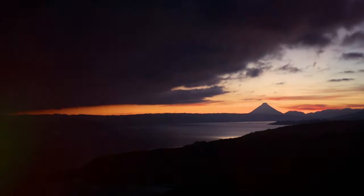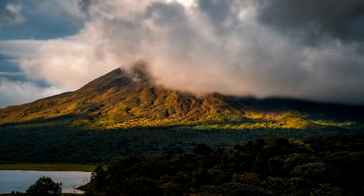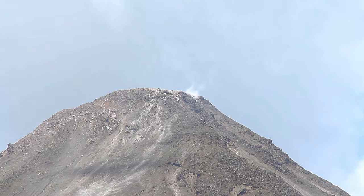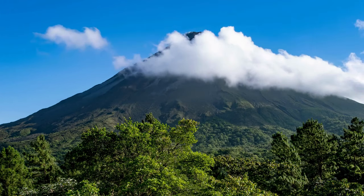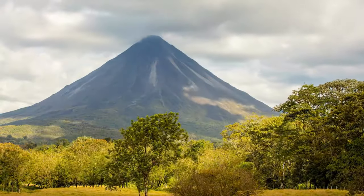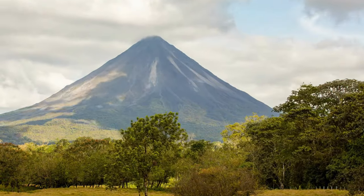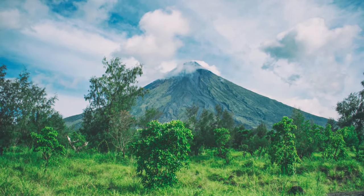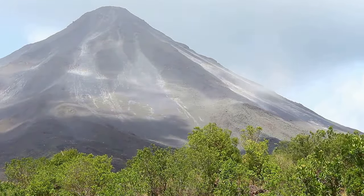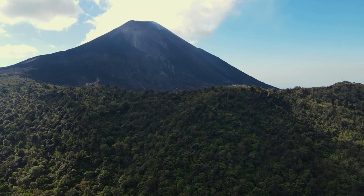Arenal Volcano stands tall, a symbol of Costa Rica's natural power. The volcano is currently dormant, having not erupted since 2010, but its presence is still felt. It dominates the landscape and is a reminder of nature's raw energy. The volcano slopes are covered in lush vegetation — a green cloak that belies its fiery past. Arenal was once one of the most active volcanoes on earth, and its eruptions drew visitors from around the globe.